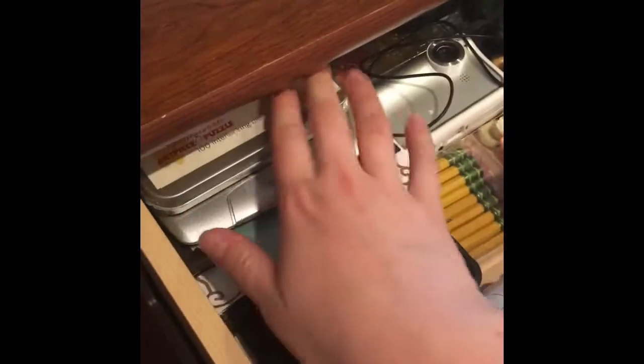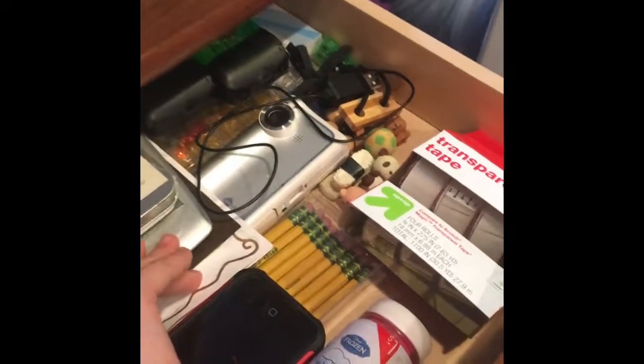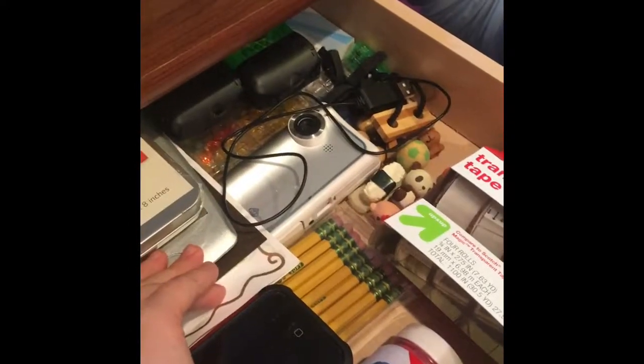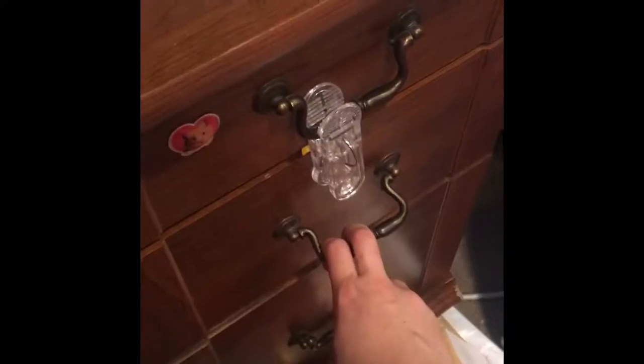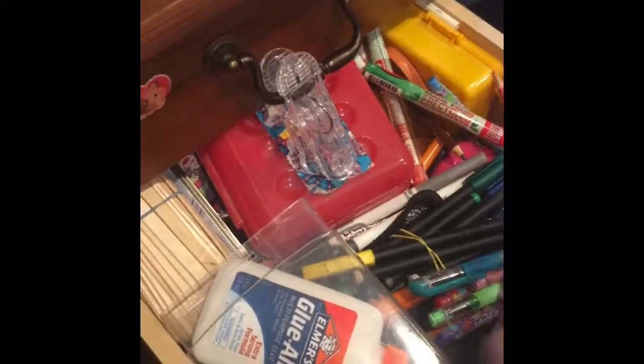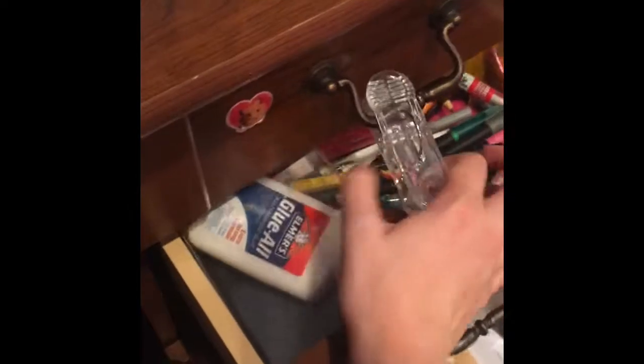All right, so these three drawers — I have just a bunch of random stuff: pencils, my old phone, tape, beads, and a bunch of old thank you cards. Then this one is my unorganized art supply drawer — this is just where I keep all my old art supplies. Fun fact: this pencil case has a bunch of Silly Bandz in it from when I used to collect those. And then this bottom one I'm not going to open, but it is full of old papers, old art pieces, and old everything.